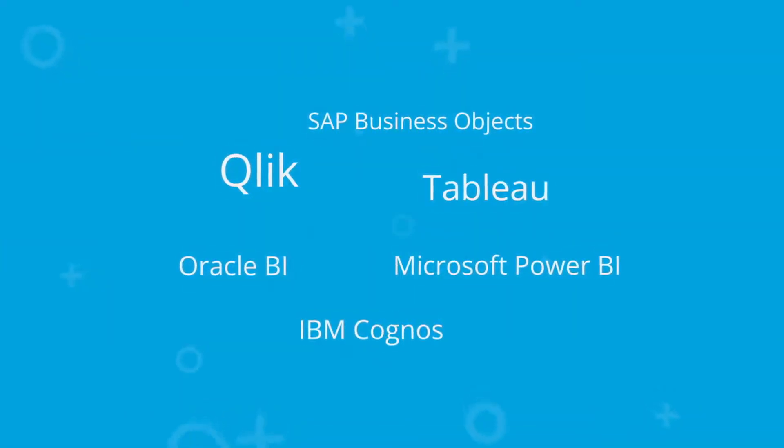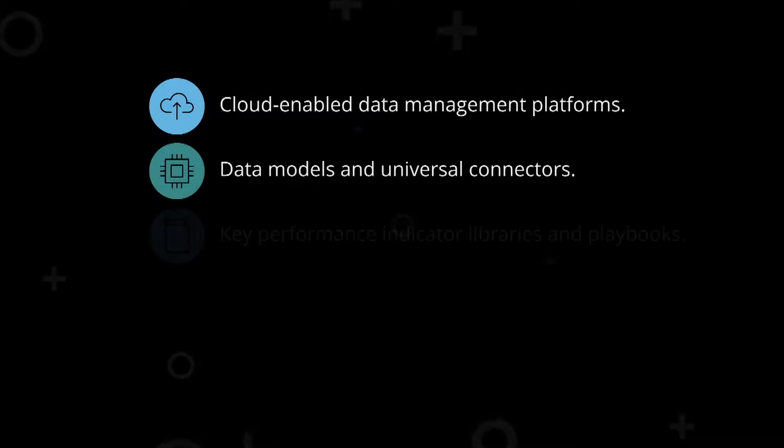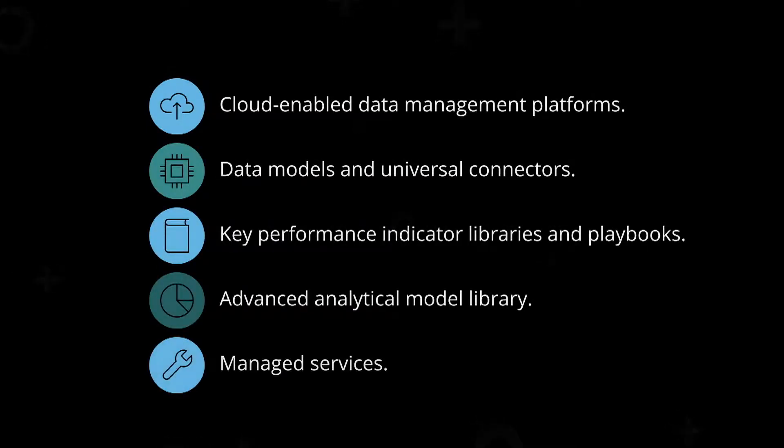Our solution is delivered through a number of leading visualization and business intelligence products. A comprehensive suite of tools lets you scale capabilities as your company needs them.